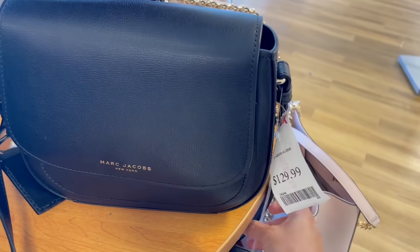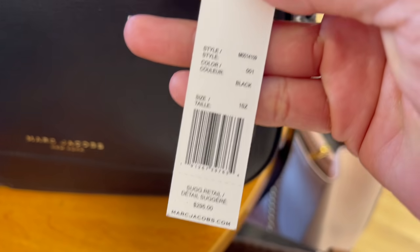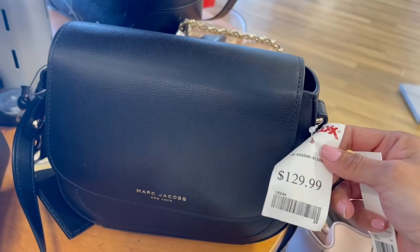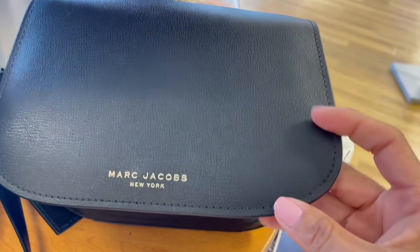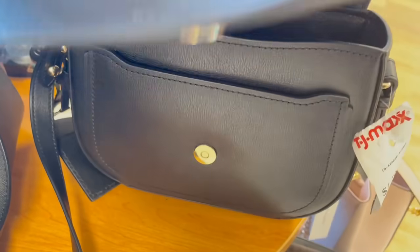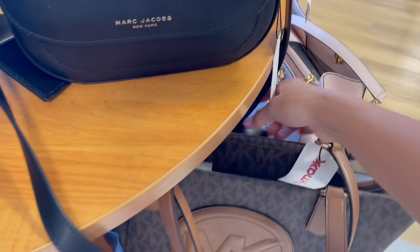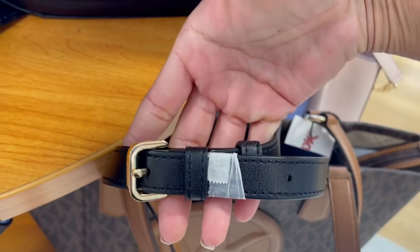Vamos a tomar en cuenta que este no es el precio real de estas bolsas. Esta Marc Jacobs me imagino que está arriba de los $200. Su precio real es de $295. A veces hay que aprovechar porque no siempre la vas a ver. Esto es piel safiano lux, que es otro tipo de piel. Tiene su booklet en la parte de adentro, y sí, es una crossbody ajustable.